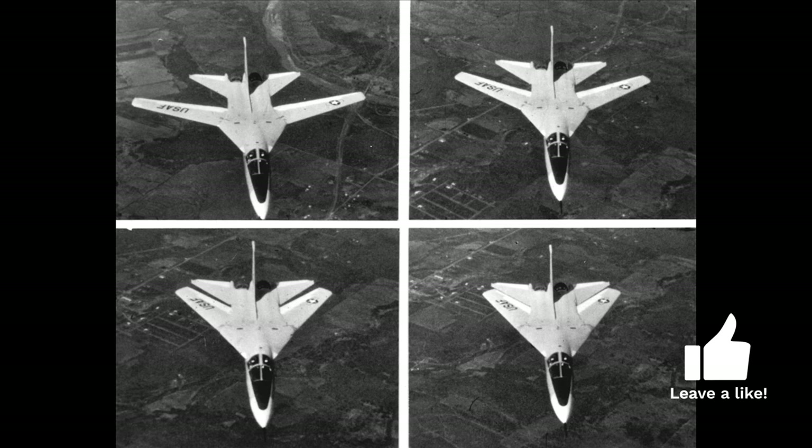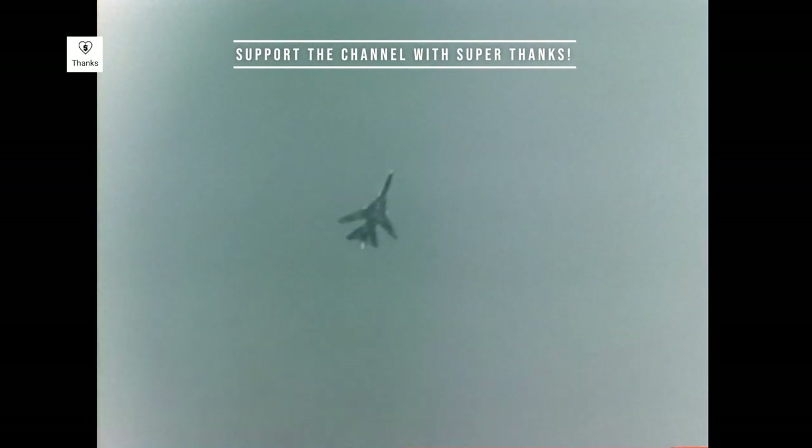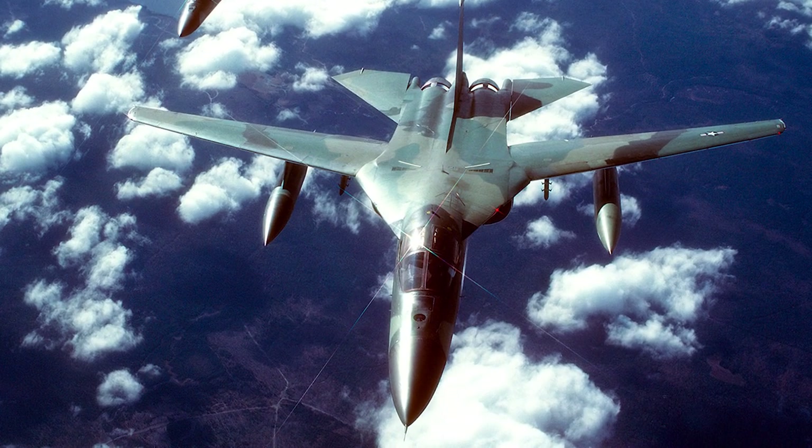The F-111 was a groundbreaking design that incorporated numerous innovative features. It was the first production aircraft to feature variable geometry wings, also known as swing wings. These wings could be adjusted in-flight to optimize performance, allowing the F-111 to excel in both high-speed and low-speed missions. Powered by two Pratt & Whitney TF-30 turbofan engines, it could reach a top speed of Mach 2.5 and had an unrefueled range of over 3,000 miles.